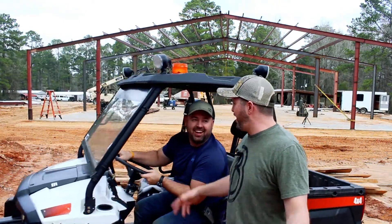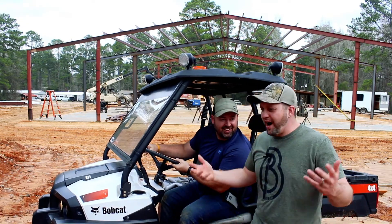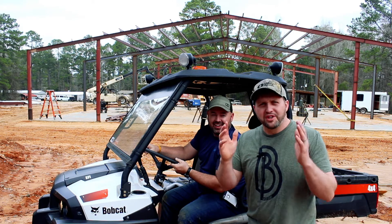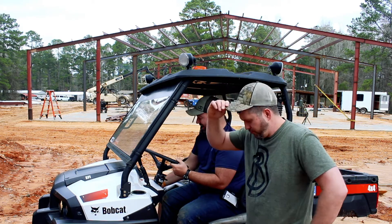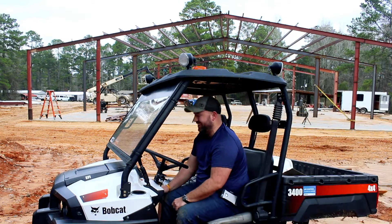What are you guys doing? Is that the Dan and Mike Show? This is the Dan and Mike Show. This is Dan. This is Mike. We had a lot of fun filming this snippet, so check it out.